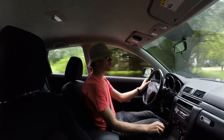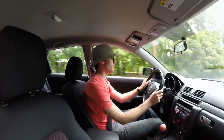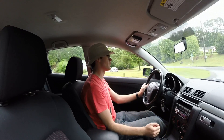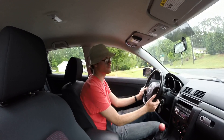Once the tires wear out, I'm planning to replace them with maybe a set of Yokohama S-drives or something like that, and the brakes eventually with something a little bit better. It also probably needs new dampers. I've been hammering on this car pretty hard for a number of years.